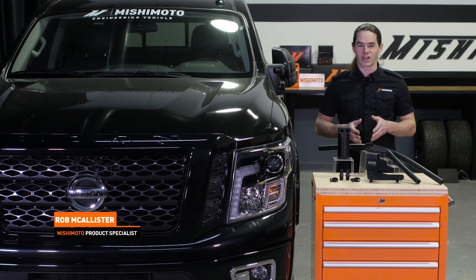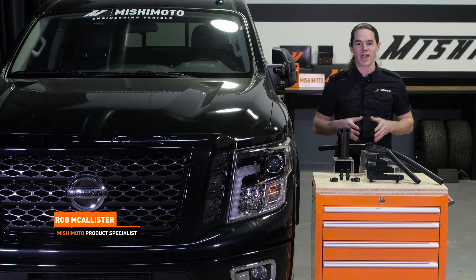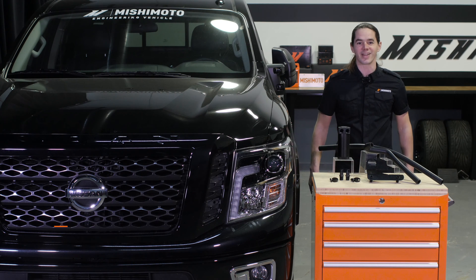What's up everyone? Rob from Mishimoto. Today we're going to take a look at our direct fit baffled catch can system for your 2016 plus Cummins powered Nissan Titan XD.